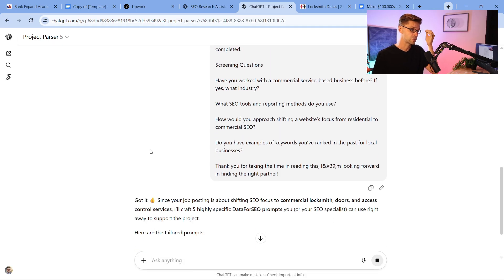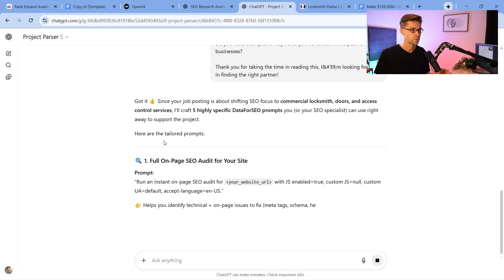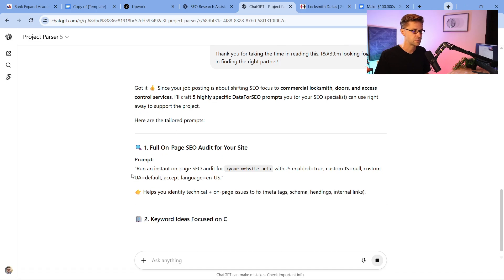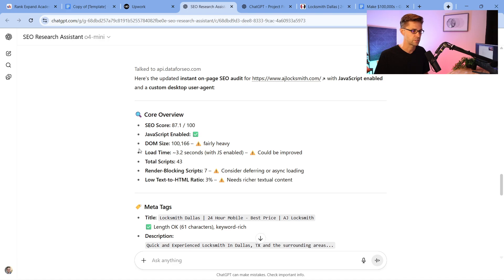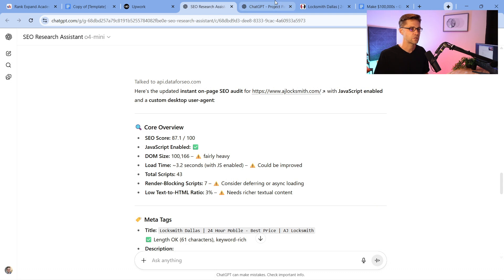So what this tool does — step one — is we take the job post and push those specific prompts to the SEO Research Assistant. It's a two-step process: first, we give the parser the job listing and it figures out what the client wants, then it gives us ideas. It says, okay, here's prompt number one — run a full on-page SEO audit for your site with all these things enabled.